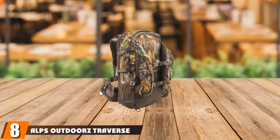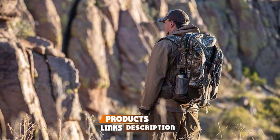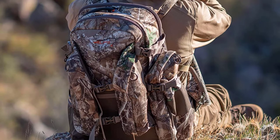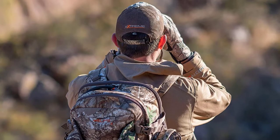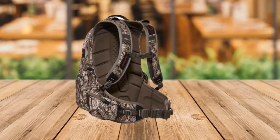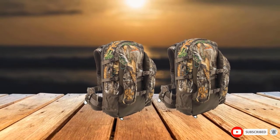The number eight position is held by the ALPS Outdoorz Traverse EPS. Featuring a unique H-frame design and equipped with extension lashing straps, hunters can rely on it for moving about and hauling heavy loads conveniently. It also boasts front zippered pockets combined with a drop-down pocket which helps keep guns and other gear well secured. Its lightweight design makes it comfortable for hunters to carry for long hours without pain, and its several pockets help keep items organized so you don't miss out on any necessary item.